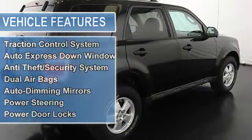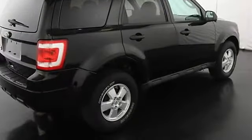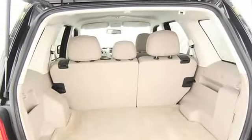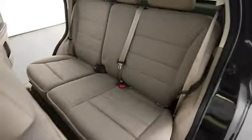EBD electronic brake distribution, EBA emergency brake assist, rear window wiper, RSC roll stability control, child safety locks, traction control system, auto express down window, anti-theft security system, dual airbags, auto-dimming mirrors, power steering, power door locks.